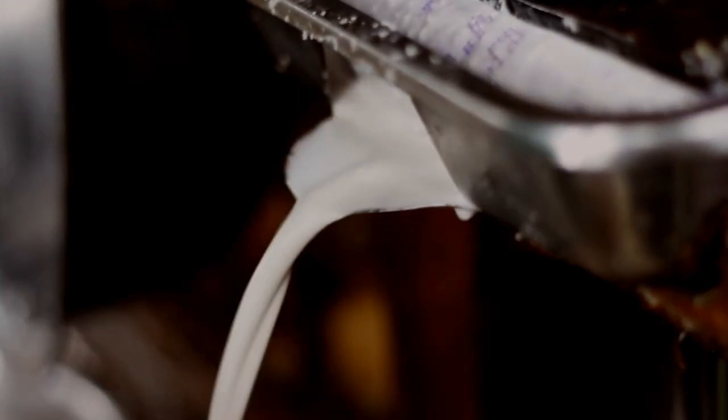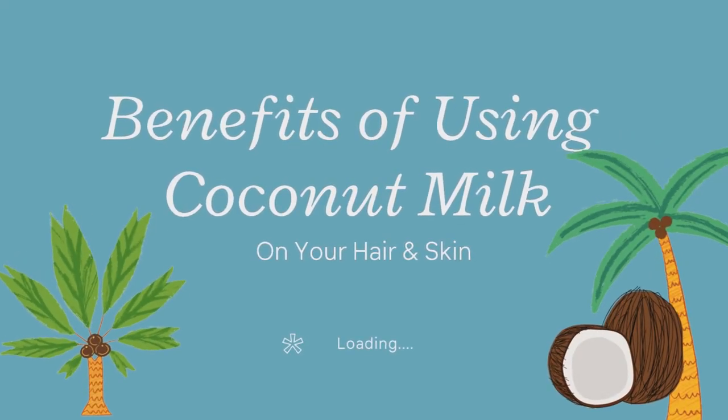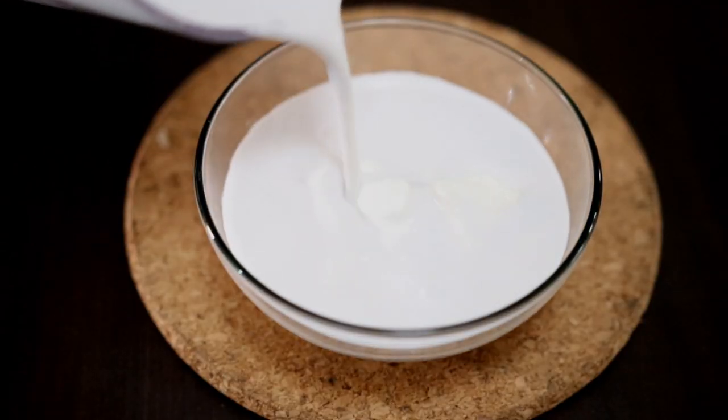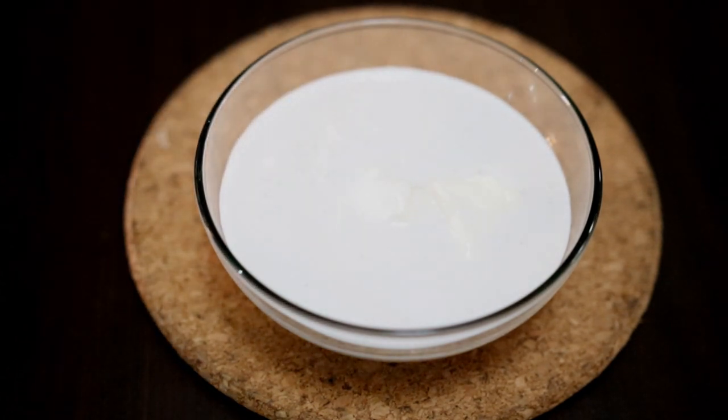I think I've shown you guys this process on my previous videos. Now the coconut milk, or gata in my dialect, has a lot of great benefits for the hair because it has all the essential nutrients required for healthy hair, also boosting your hair follicles, thus promoting faster hair growth.